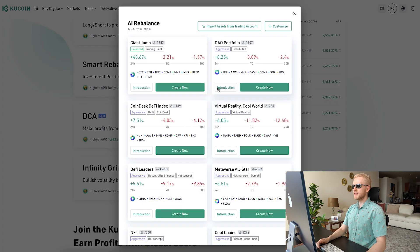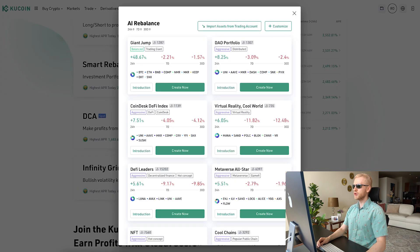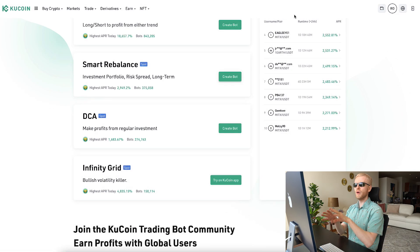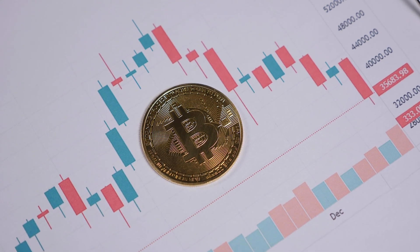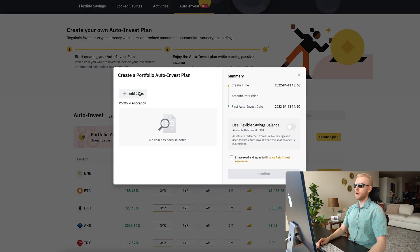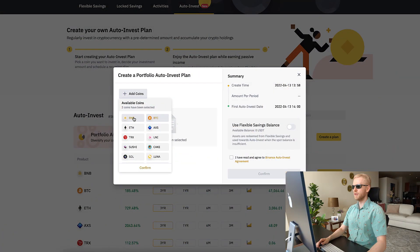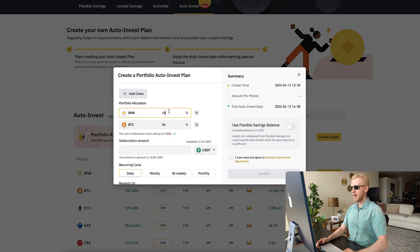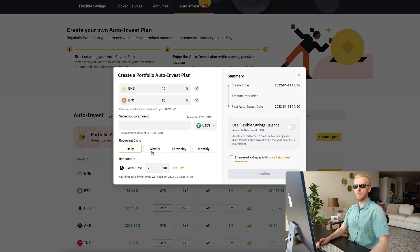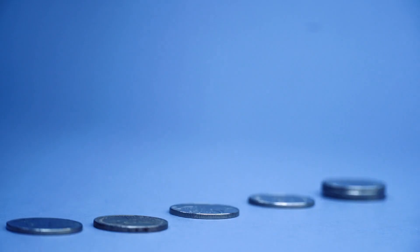Smart rebalance exists on KuCoin — I'm not sure if Binance will add it in the future, but portfolio auto invest comes close. With smart rebalance, if Bitcoin jumps up, it will sell a little Bitcoin and buy, for example, Ethereum and BNB or whatever you configured. With portfolio auto invest on Binance, it simply converts your stablecoins regularly into Bitcoin and whatever assets you choose at your set percentages — for example 90% Bitcoin, 10% BNB. The key difference is that smart rebalance actively rebalances, while portfolio auto invest keeps accumulating without selling.